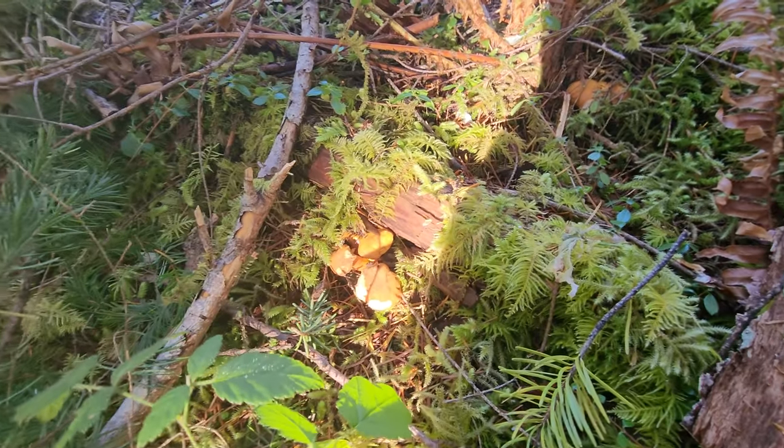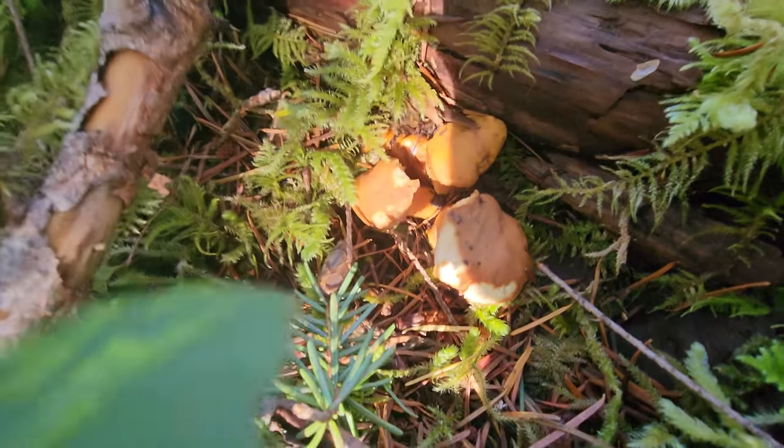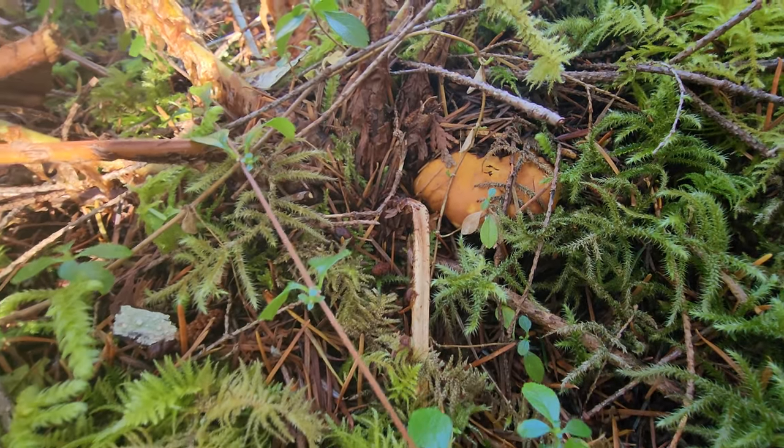Just about a minute off the road here, my friend has found the first chanterelles. Now they're not looking super great — this one's not bad though. Good start.